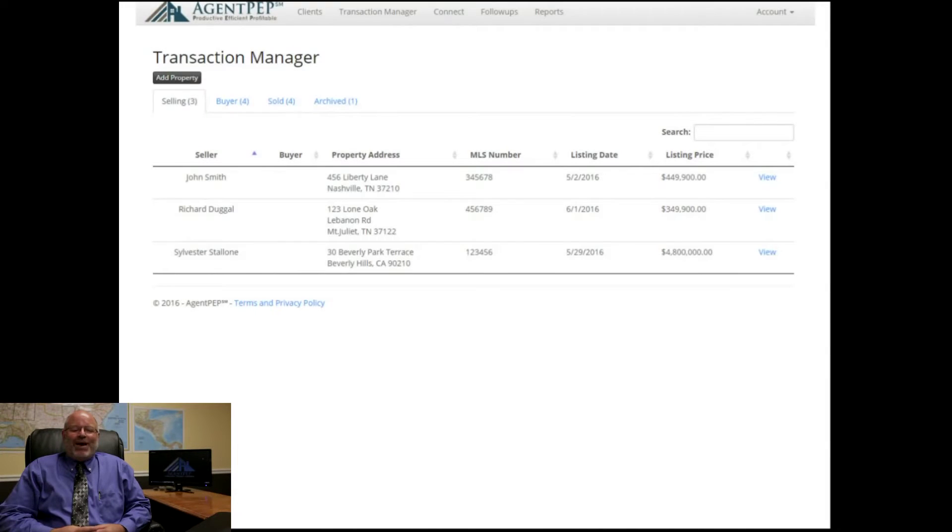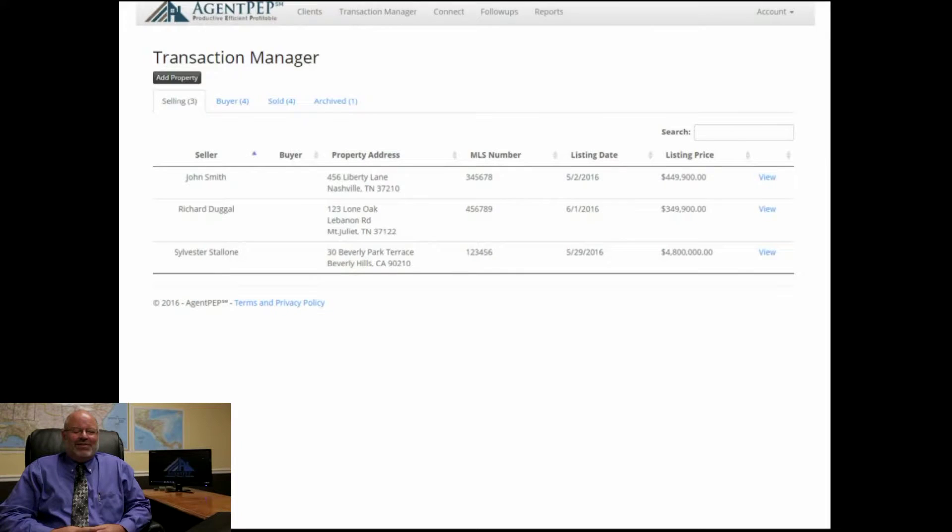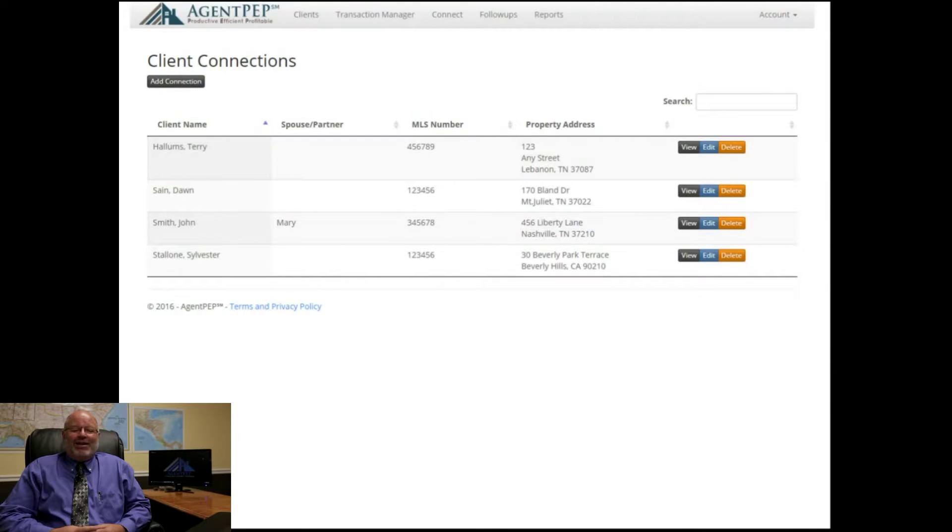With Agent PEP's transaction manager, you can track all buyers and sellers info in one place. The unique client connect helps you communicate effortlessly with your clients in real time.